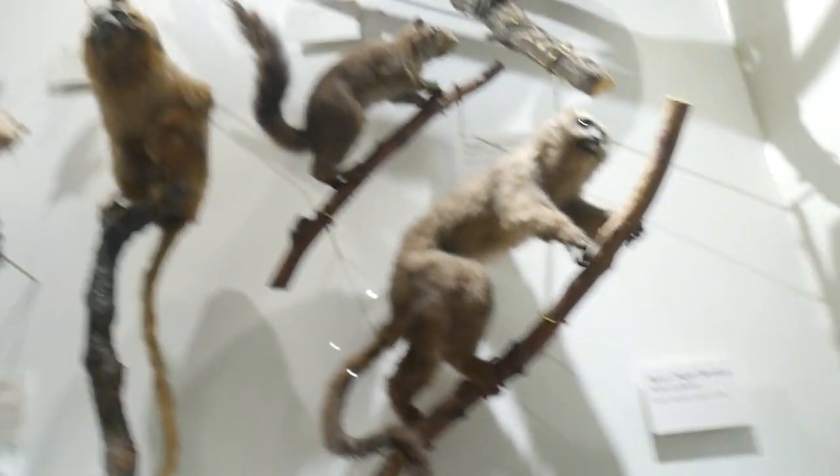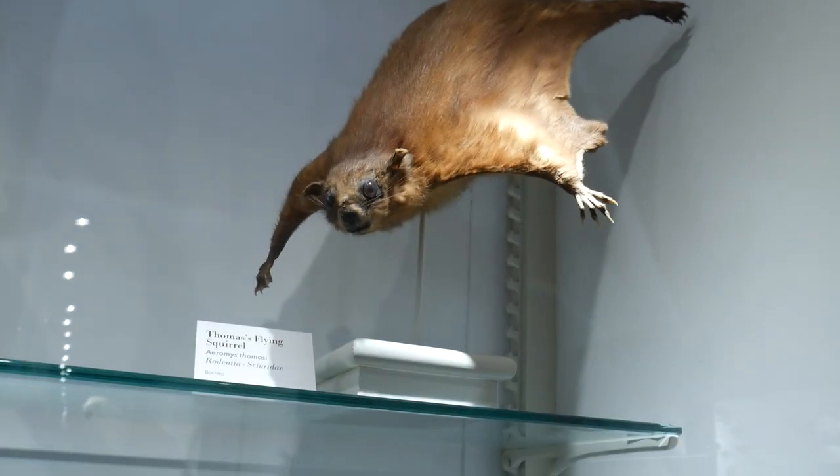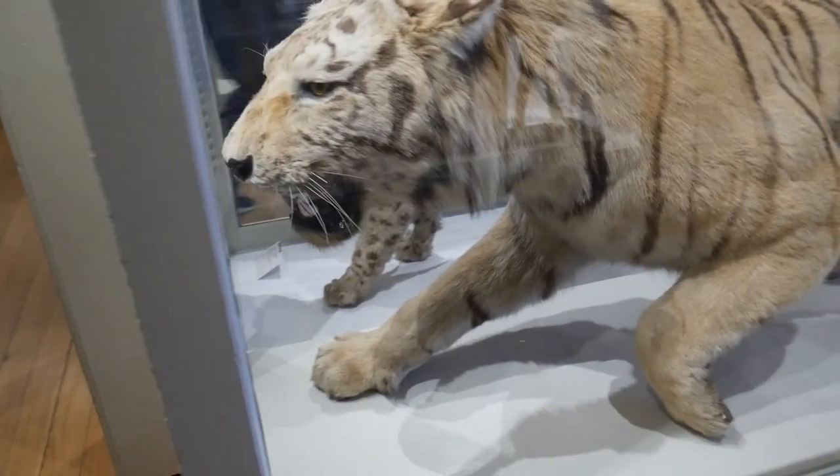The kids that I babysat last year would absolutely hate this place. I once brought them to a local nature preserve, and one kid saw a taxidermy raccoon on the ceiling and cried for the rest of the day. So if any kid is watching this, please click off the video right now. What is this? That's crazy. Holy crap, that's insane.